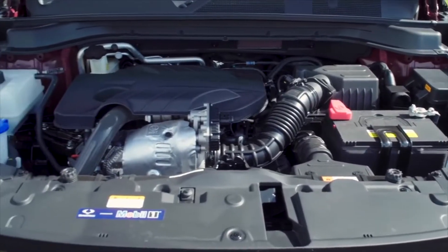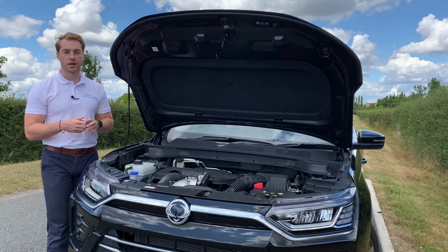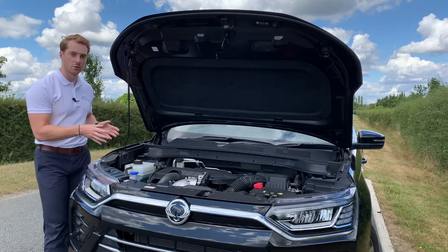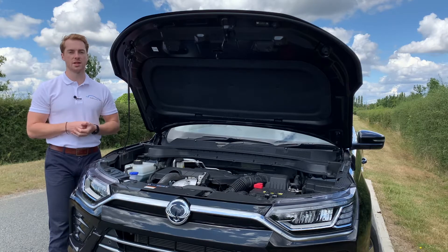Under the bonnet we've taken a bold step forward and produced two new engines: a 1.5 litre turbocharged petrol engine and an uprated 1.6 litre diesel engine. The diesel engine, like in this ultimate model here, puts out a powerful 324 newton meters of torque and can tow up to two tons with ease.